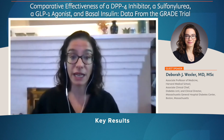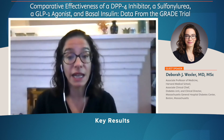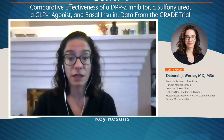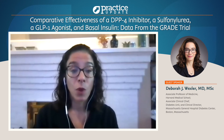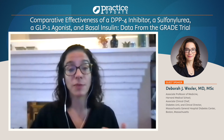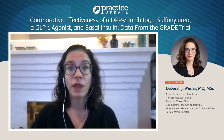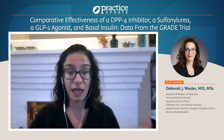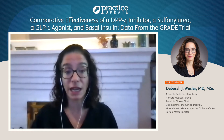What we found in GRADE was that the two injectable medications — liraglutide and insulin — were most effective in keeping A1c levels less than 7. Glimepiride was slightly less effective than insulin and liraglutide, and sitagliptin was the least effective and had the fastest progression to development of an A1c greater than 7. We also followed people on the assigned medication until the A1c hit 7.5, and glargine was most effective in keeping the A1c less than 7.5, which was a secondary outcome. Liraglutide was a close second there.